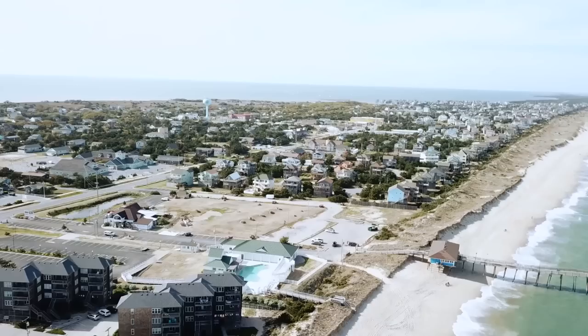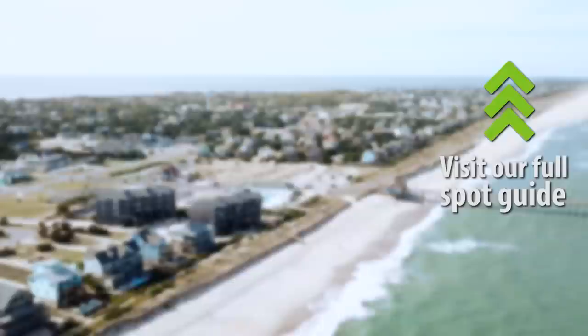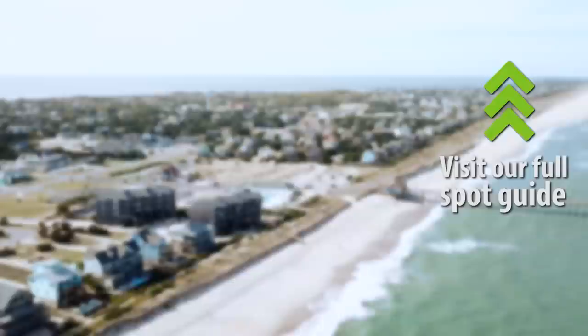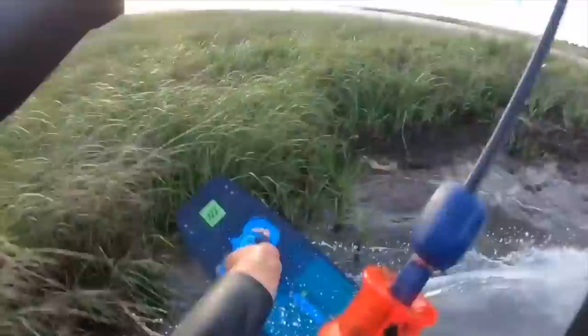Kite spots in Hatteras — you are spoiled for choice. You could ride five spots a day every day for a week and still have dozens left to explore. Your spot choice typically comes down to which way the wind is blowing, as the best kite spot in one direction can be the worst on the other. Here's a quick rundown of our favorite spots from north to south, starting with one of my favorites: Planet of the Apes.